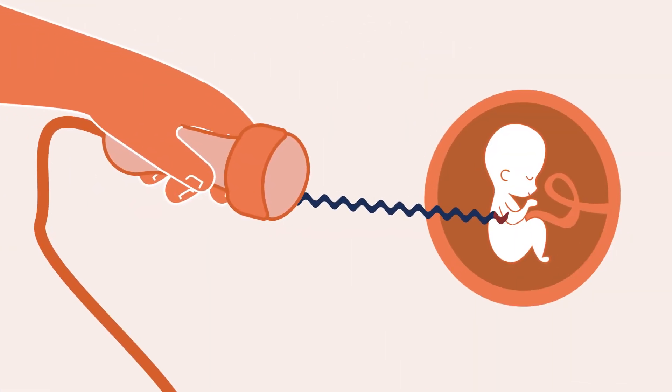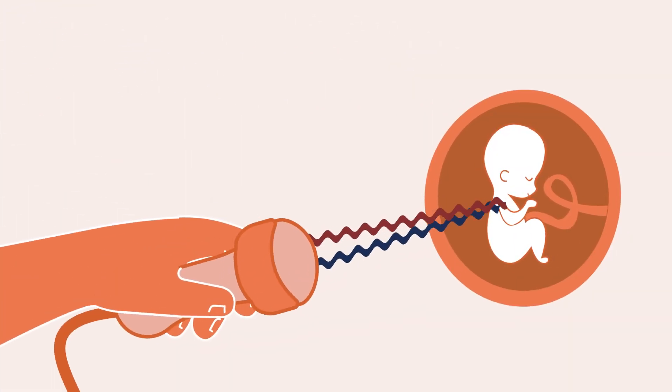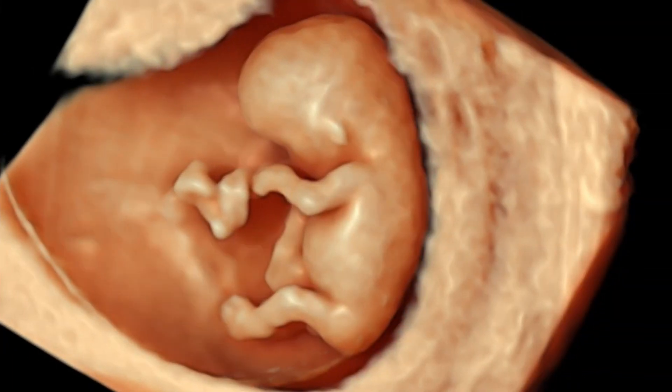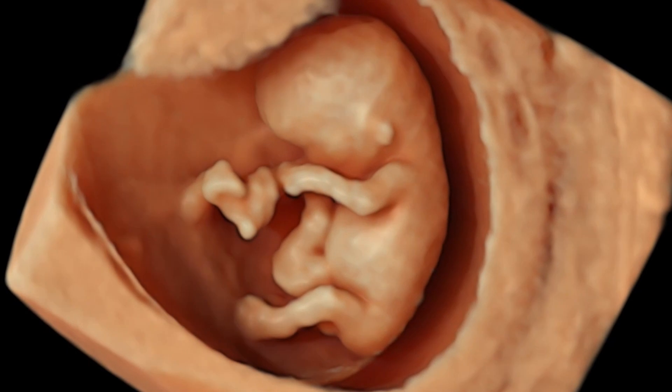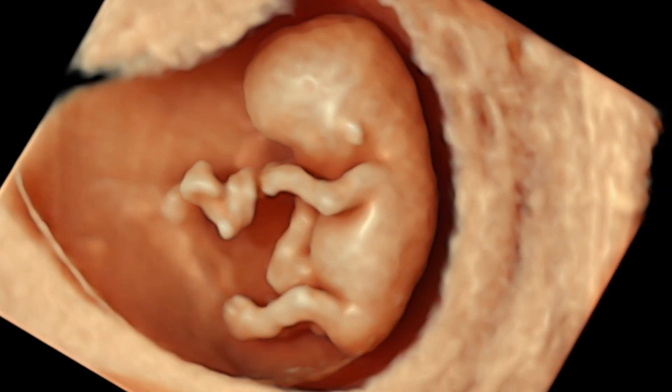Transducers emit high frequency sound waves that safely enter the body, bounce off structures like the baby in the womb, and turn those echoes into images that allow us to see the baby. It is important to note that these sound waves are not x-rays and do not harm you or the baby.